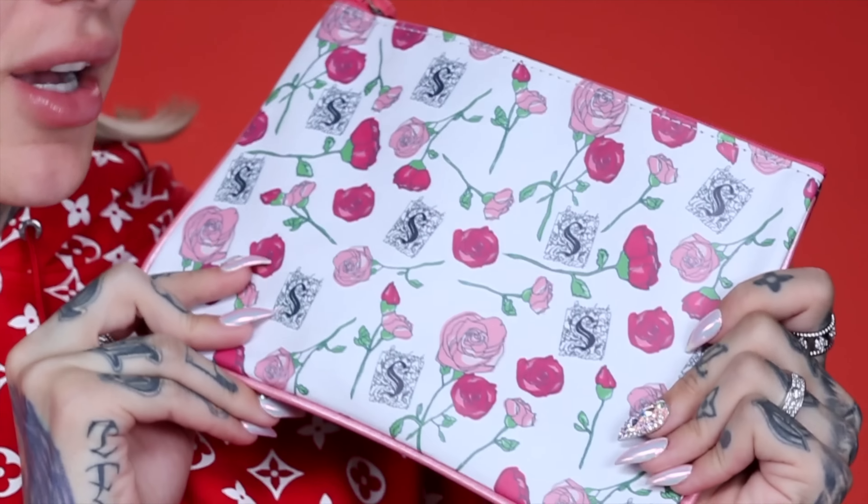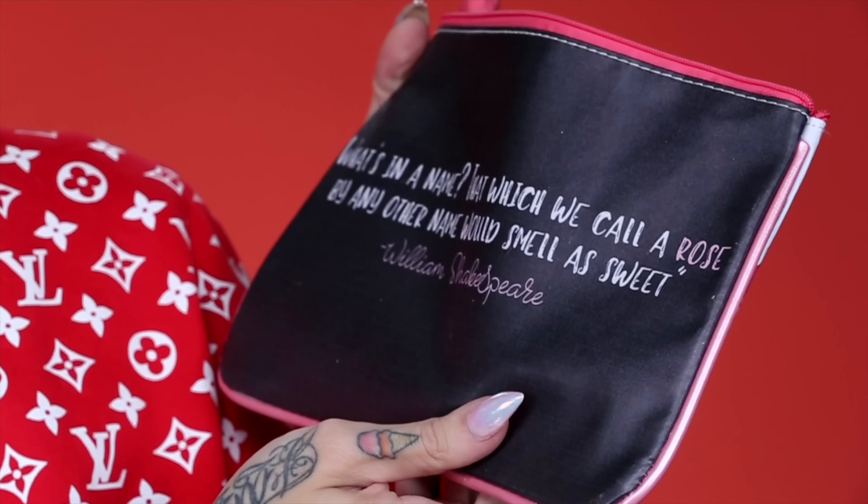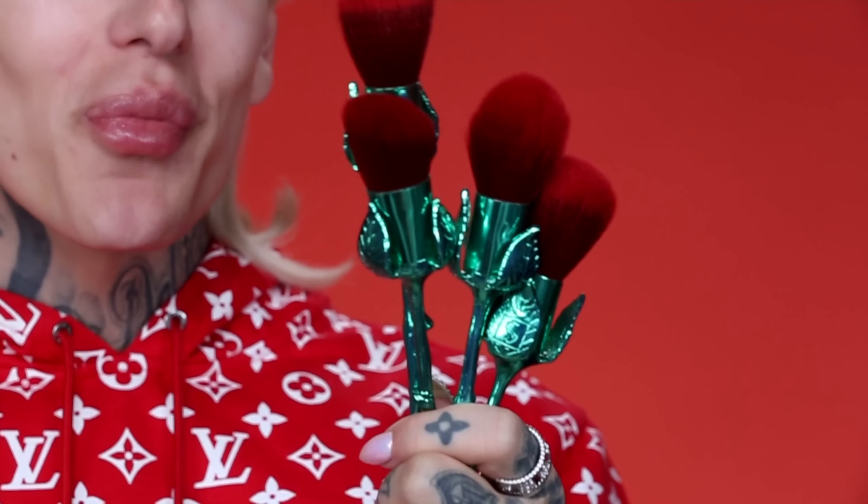When you get the rose brush set, it comes in a beautiful Storybook Cosmetics pouch. I love it — look at the little bow, you guys. All the little details they do are really cool. The bow is obviously for pulling the zipper and it has a little charm on it. On the back there is a William Shakespeare quote: 'That which we call the rose by any other name would smell sweet.' Girl, that's cute.